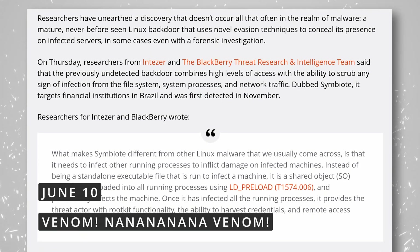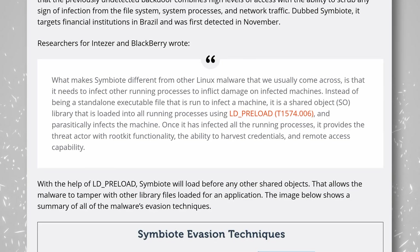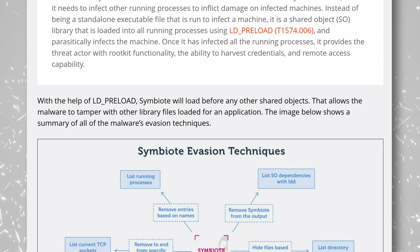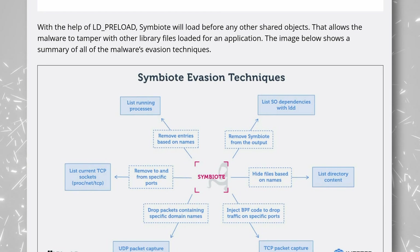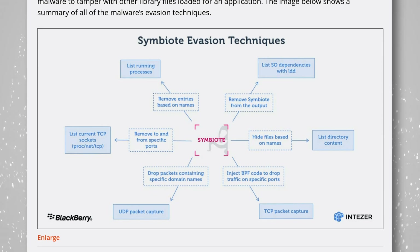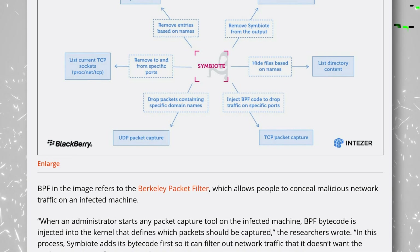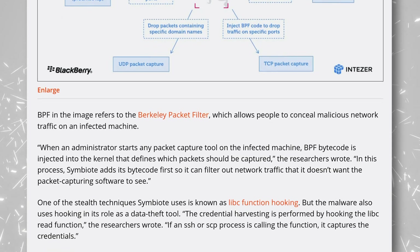A new Linux malware has been discovered by researchers, and this one is a bit concerning — it's not specifically new, it's very mature and very adept at concealing itself on infected servers, which makes it quite hard to detect. It can scrub all signs of infection on the infected file system, on the system processes, and on the network traffic. It's called Symbiote, and has been targeting financial institutions in Brazil. Its first detection was in November, and it works by infecting other processes — it's not an app, it's a library that loads itself when running other programs using preload. Once it has infected all running processes, it provides rootkit functionality with the ability to harvest credentials and access the server remotely. Pretty concerning stuff, even though it's not stated to be super widespread at the moment — although since it seems super capable at hiding itself, it's really hard to know.